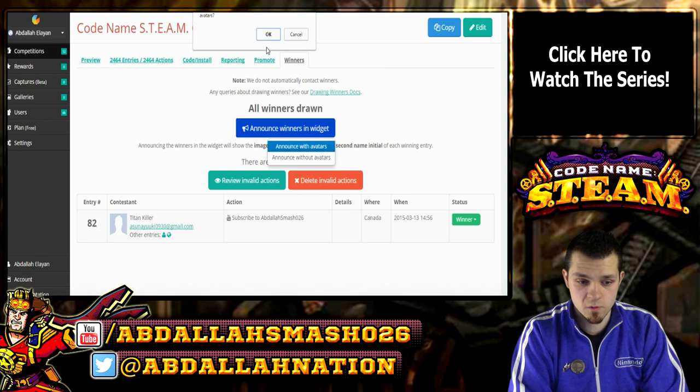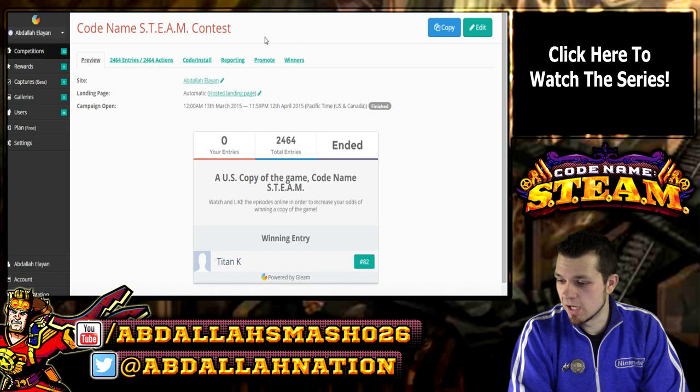What you need to do is email me at abdallahsmash026@gmail.com. Send me an email with your correct Gmail account, and if that matches up, I will send you your choice of a digital or physical copy. Congratulations to the winner. We're going to announce him in the widget, and we're going to click OK. A U.S. copy of the game, Codename STEAM — great job, Titan K.